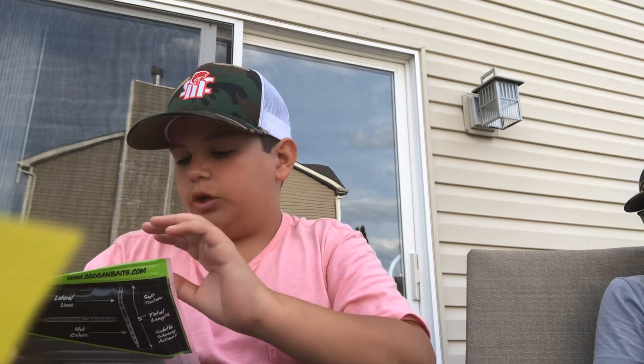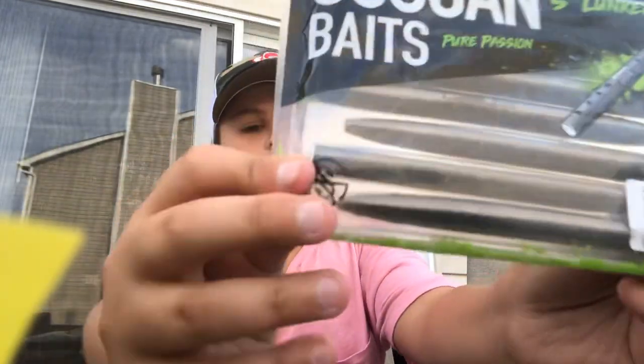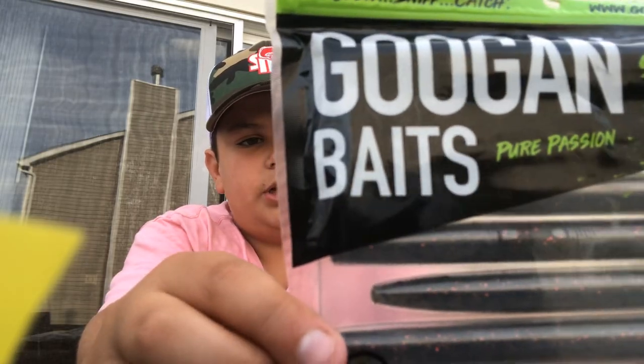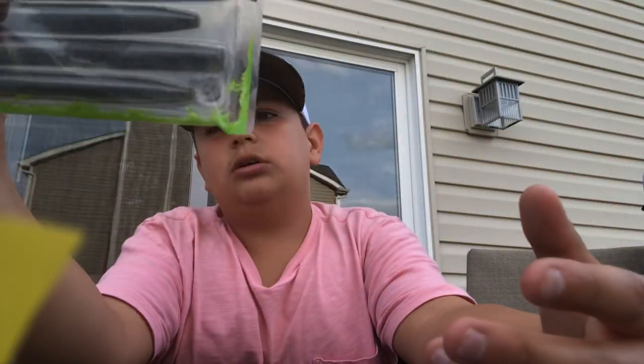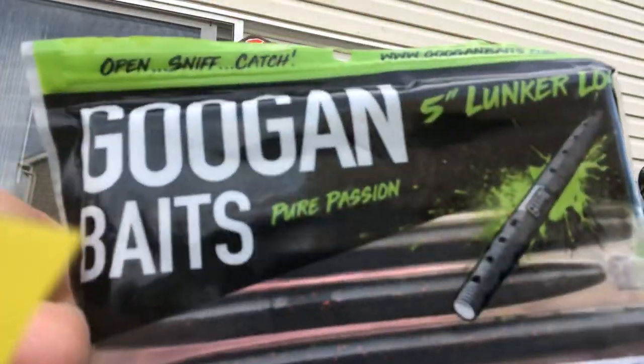Next up we got some Googan Baits Lunker Log, five inches, in watermelon red flake. Really nice — they call them lunker logs but I normally call them senkos. They're like medium-sized worms but they do the job.